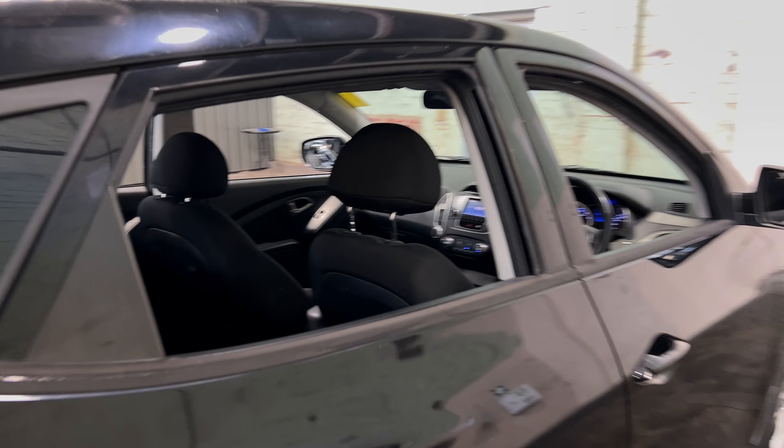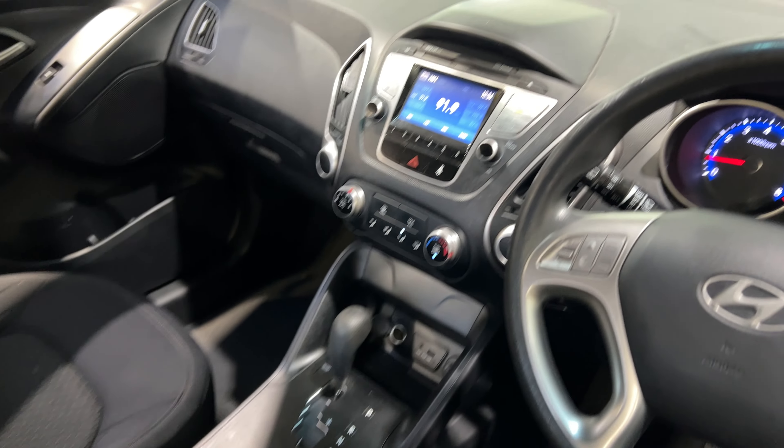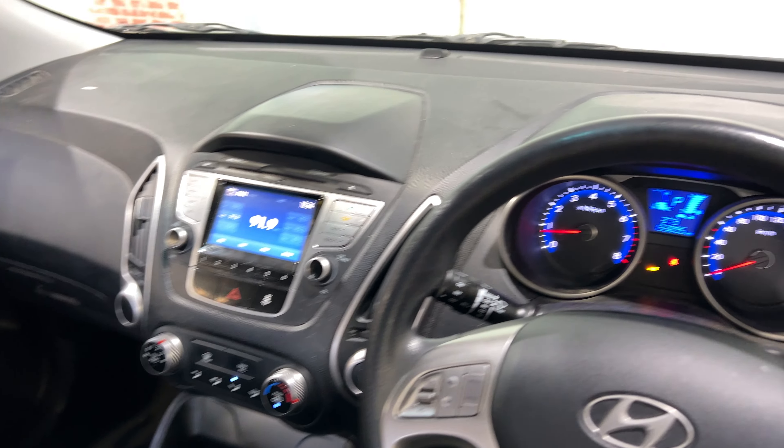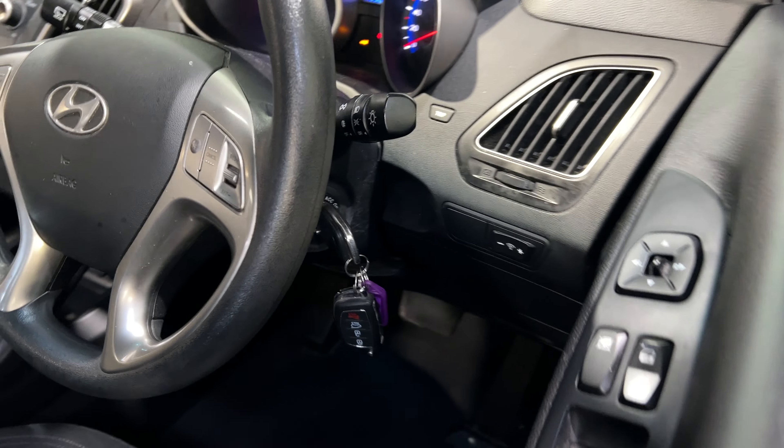This car comes with full cloth interior with plenty of back seat room for your passengers, and the same goes for the front. It is an automatic transmission. You've got the original head unit with Bluetooth connectivity. It's travelled 133,000km on the clock, and it comes with two sets of keys and a full set of books.